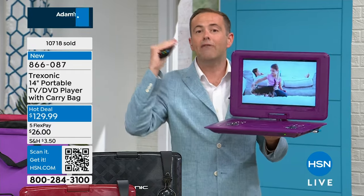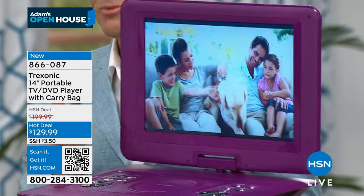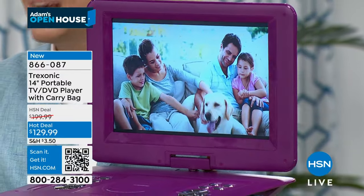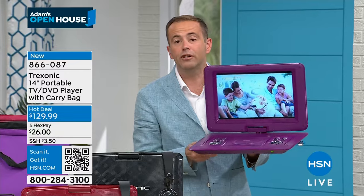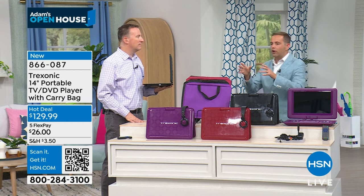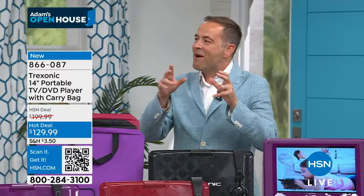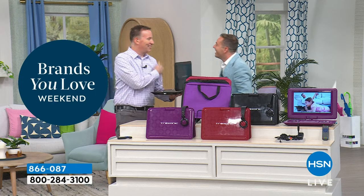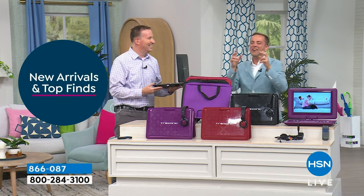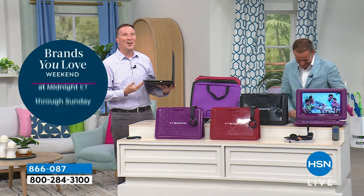For 2024 there are upgrades — better sound and improved picture quality. Every hot deal order includes deluxe over-the-ear headphones and a custom case. This works great on the kitchen counter while making coffee, or in the laundry room while ironing. You can really put it anywhere you want — even in the garage.